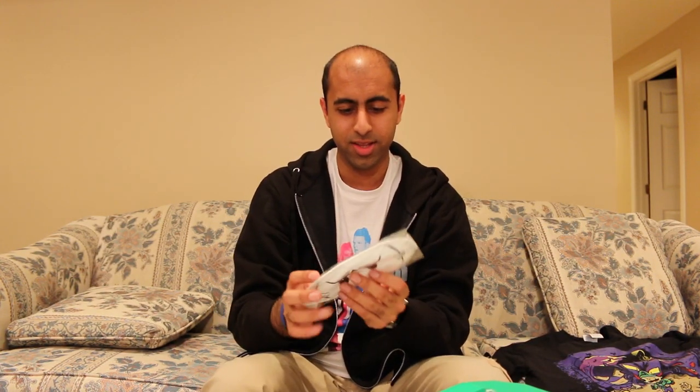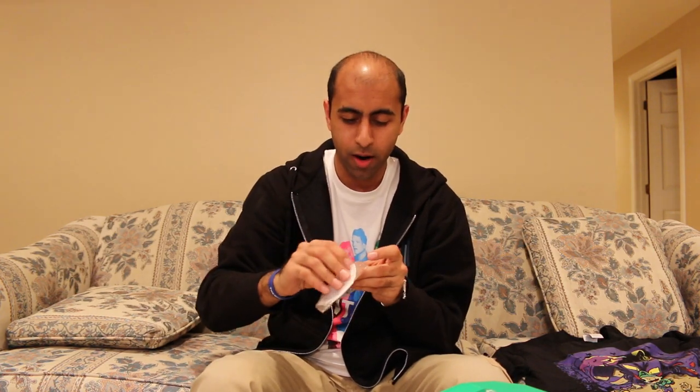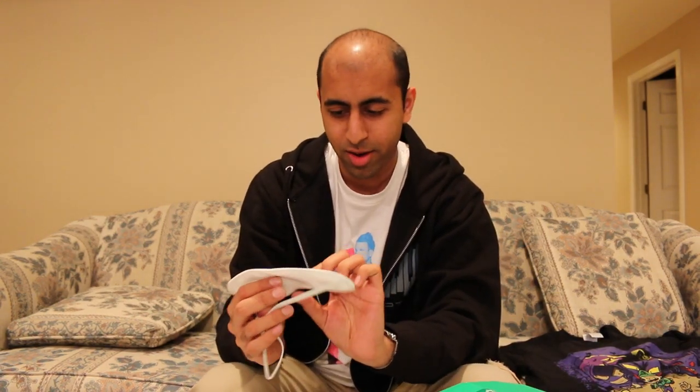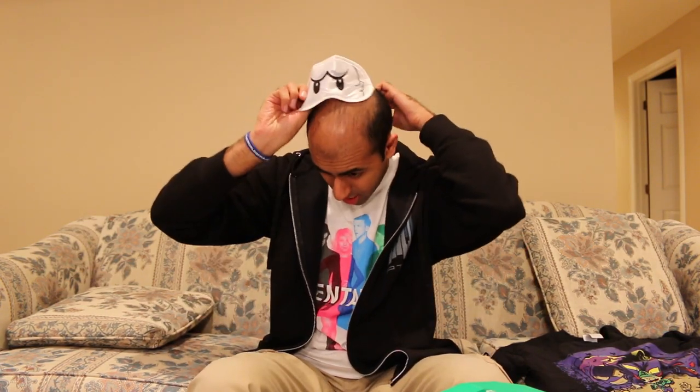Then there's one of those caps that you wear when you want to sleep. It would have been nice on the airplane I was just on. But it looks like Boo, which is really cool. I like all the Nintendo themed stuff that they do as well. The 1UP Box always seems to know the stuff that I like and makes stuff related to that. I can dig it. I'm just gonna go to sleep right now.